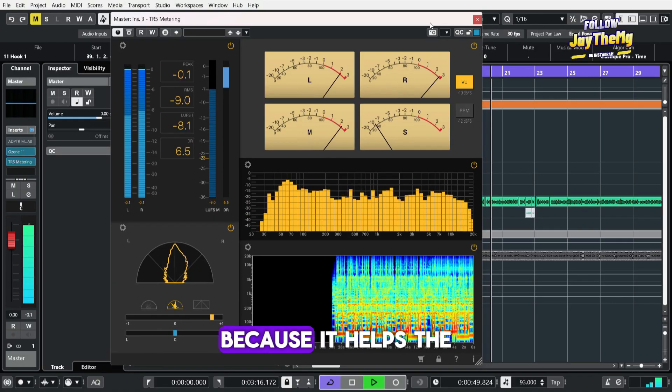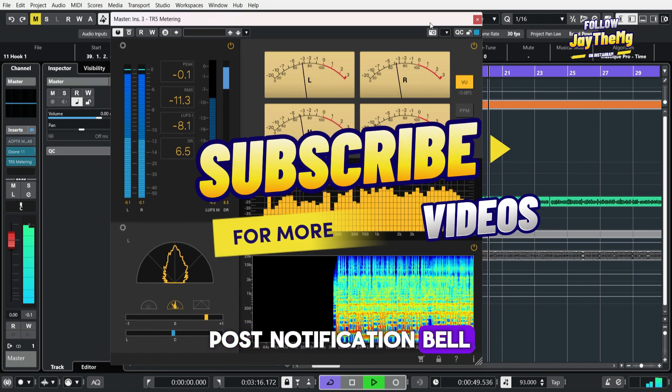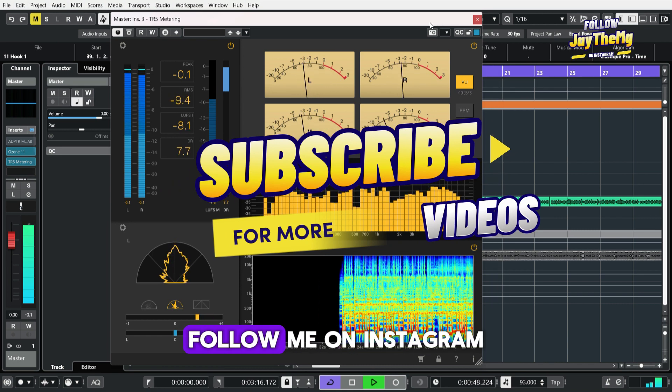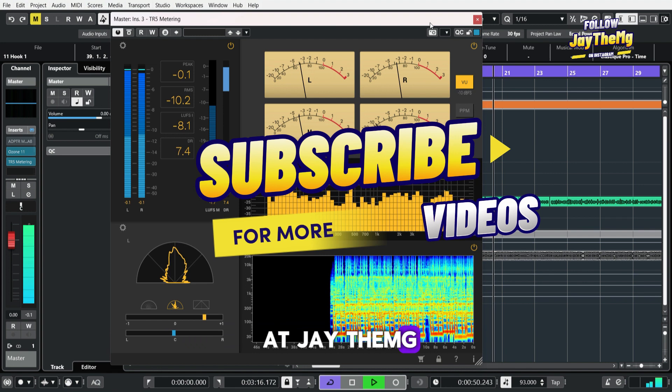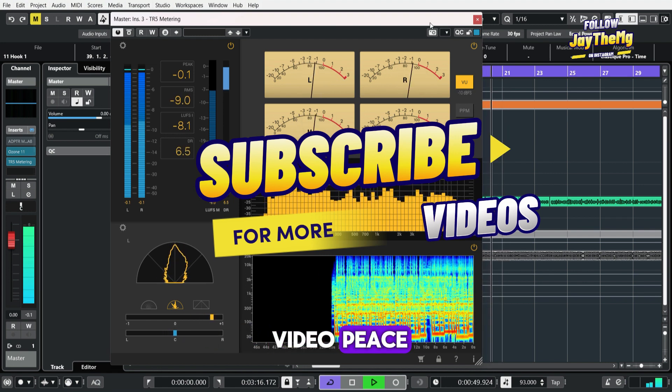If you found this video helpful, don't forget to give it a like — it helps the channel grow. If you're new, subscribe and click the notification bell so you get notified every time I upload. Follow me on Instagram at J The MG and on Facebook at J The Mix Genius — let's interact there. See you in my next video, peace.